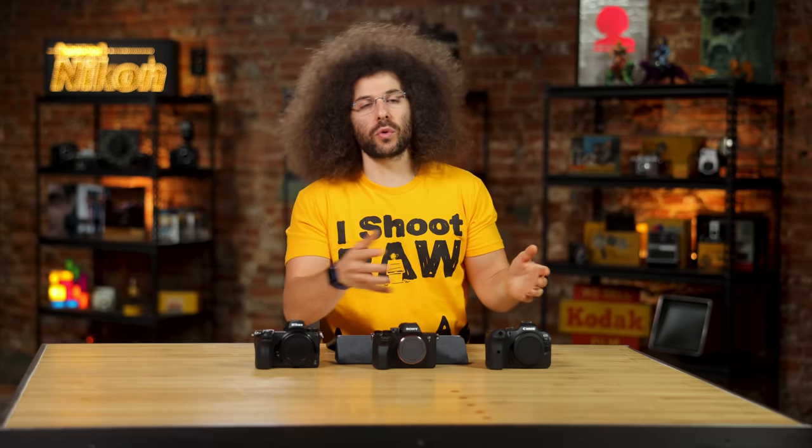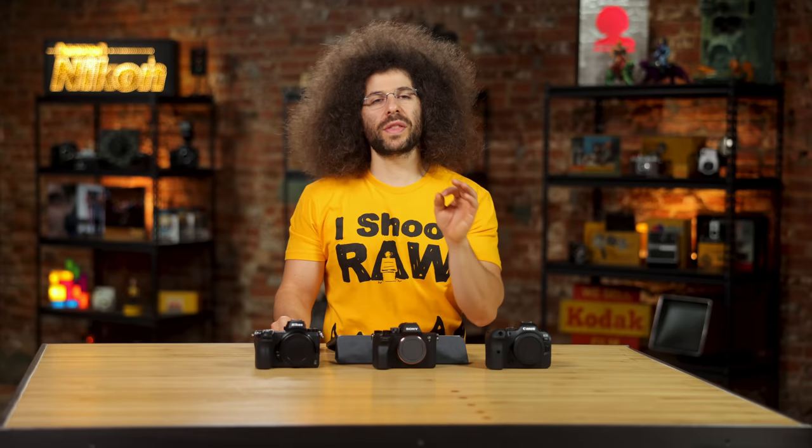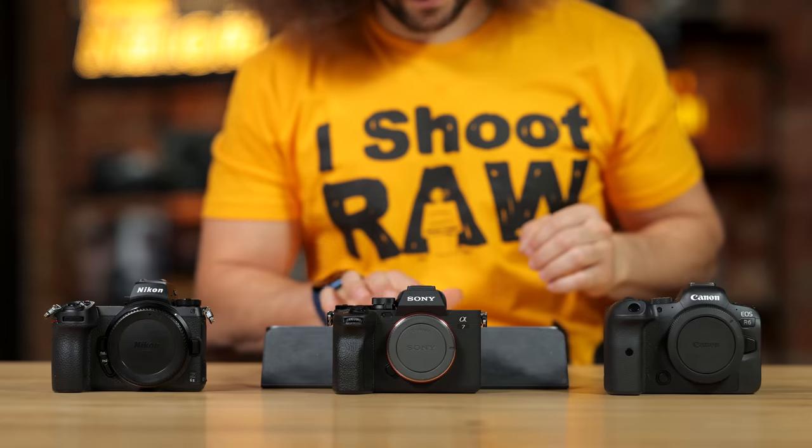The way this video works is I go through the specs for each of these cameras and give check marks. And do those check marks mean anything? Not really, but they're just fun to give. So let's give you a check mark at home for being here and watching. Now let's start with the sensors inside of each one of these cameras.